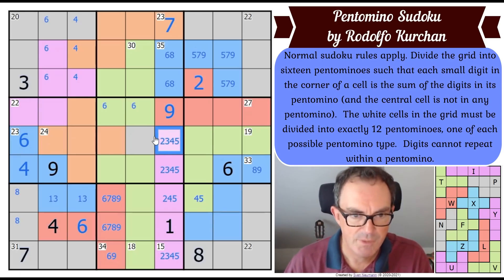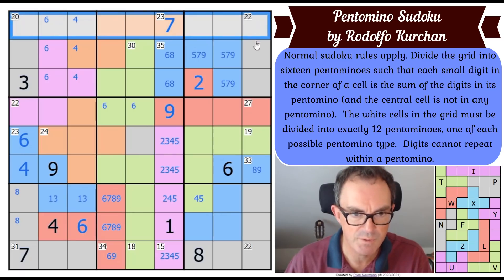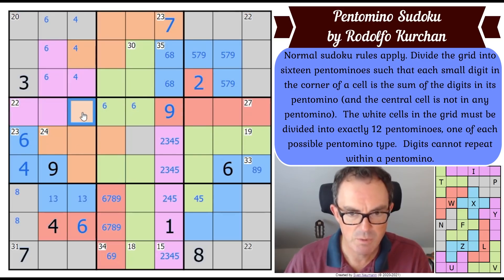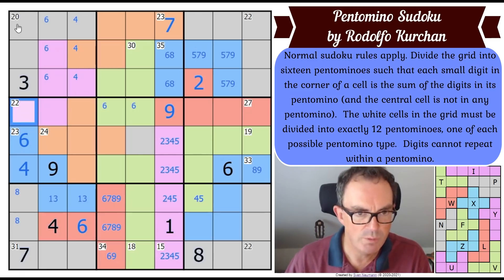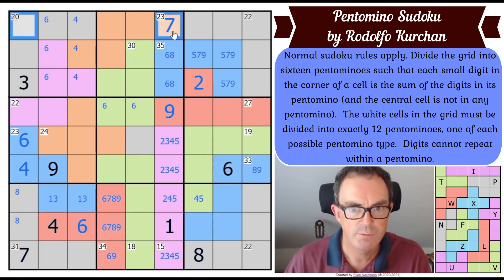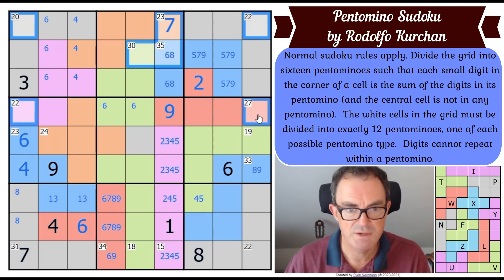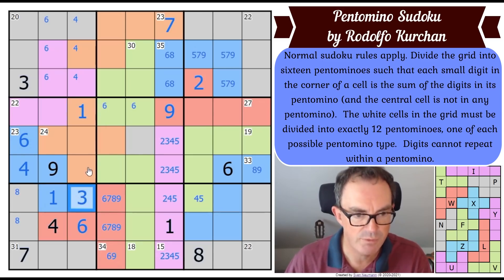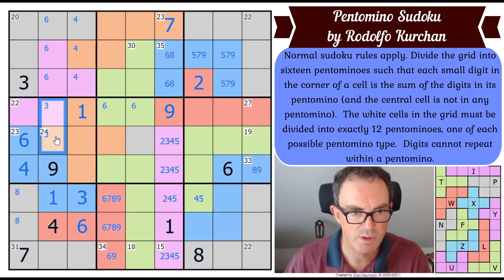Looking at the first four rows: adding up all cells except one unknown square — 43, 65, 100, 130, 150, 179 — that square must be a 1 to bring the total to 4×45=180. That gives me a 1, and a 3 goes into one of those remaining squares.